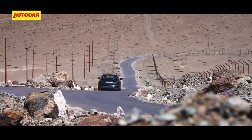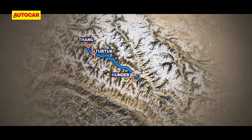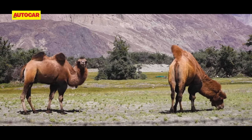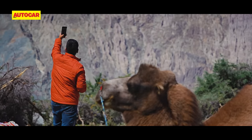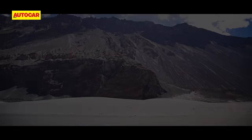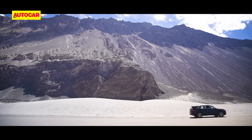The road gets better and flatter as we approach Hondar in the Nubra Valley, where we'll be taking a break to meet its most famous resident — the double-humped camel. We don't drive all too far with another must-see of the region in close proximity.